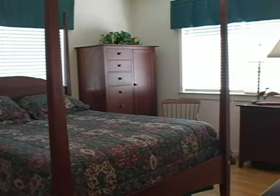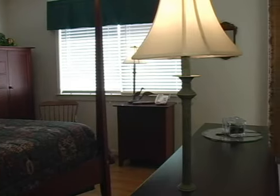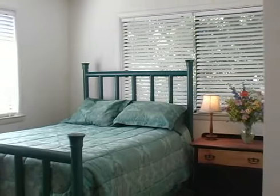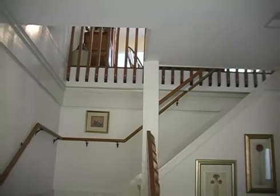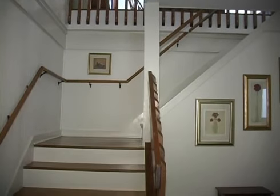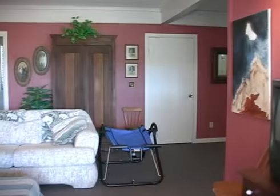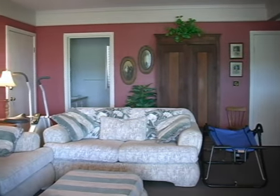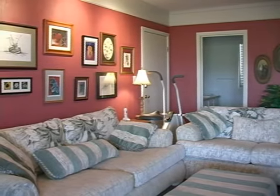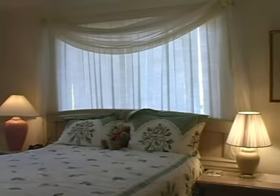This home includes eight bedrooms and six baths. It has limitless possibilities because of the square footage, the bedrooms, and the possibility of adding additional bedrooms and bathrooms. It will give you more options than almost any home on Fripp Island.